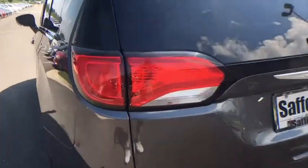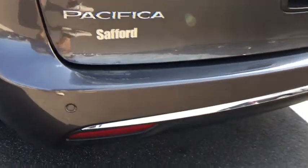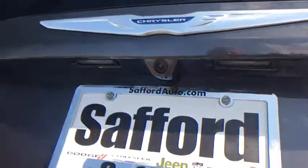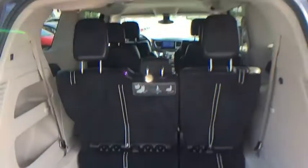Backup camera, front-wheel drive, universal garage door opener, electronic stability control, trip computer, fog lights, compass, outside temperature gauge, serious satellite radio, tinted glass, front license plate bracket, roof rack.